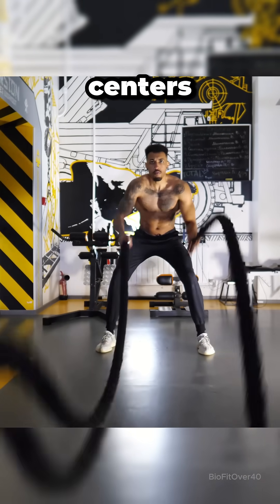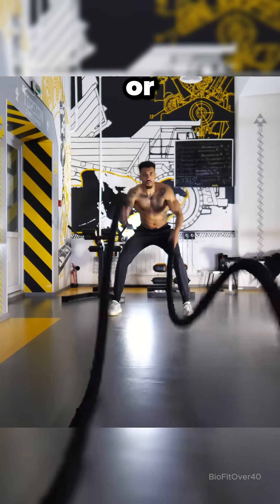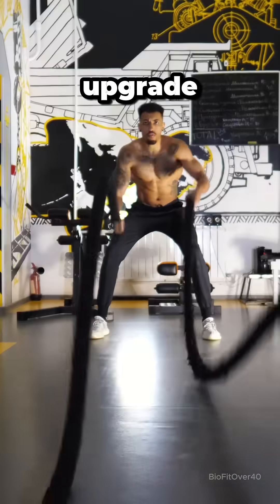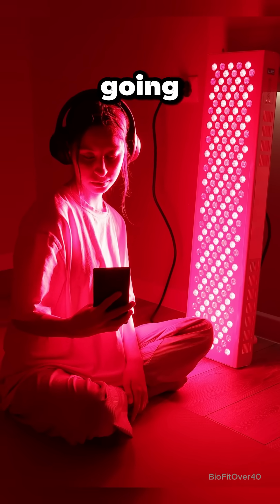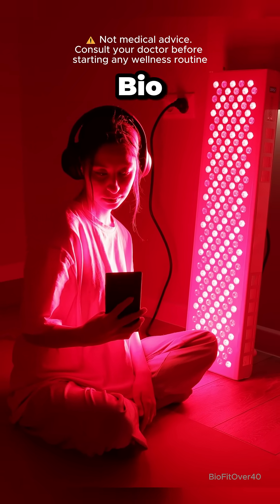It's even used in elite training centers and pro sports recovery protocols. Whether you're a weekend warrior or serious competitor, it can upgrade your performance and keep you going longer. Want athlete-level results? Explore top red light therapy devices through the bio link.